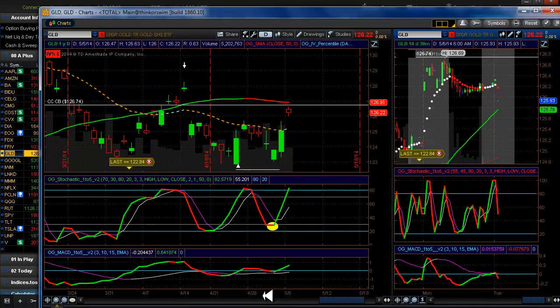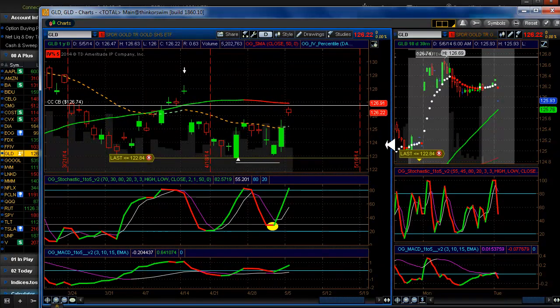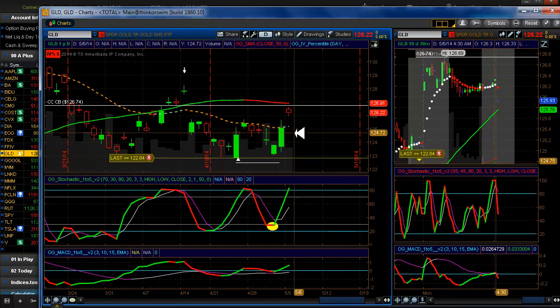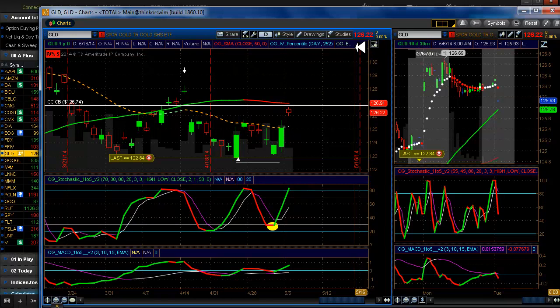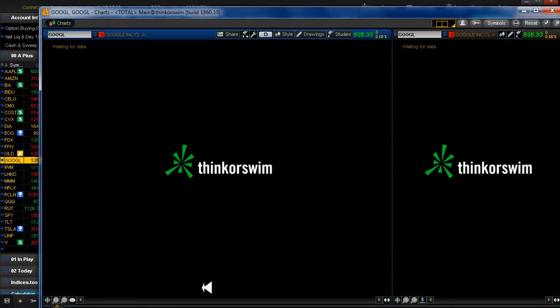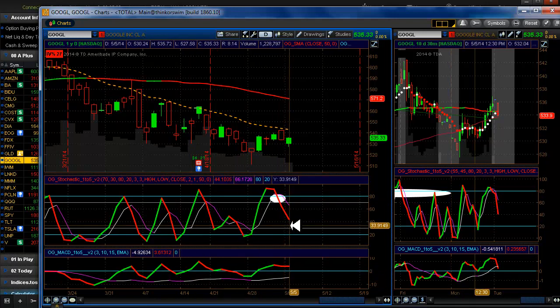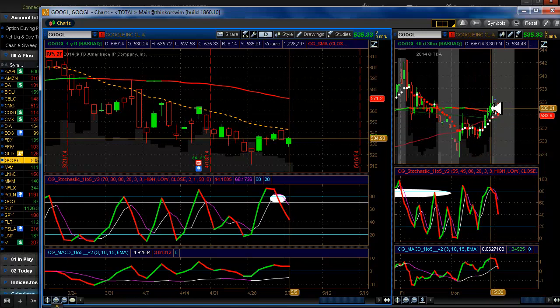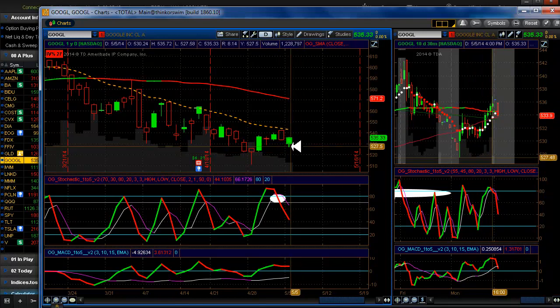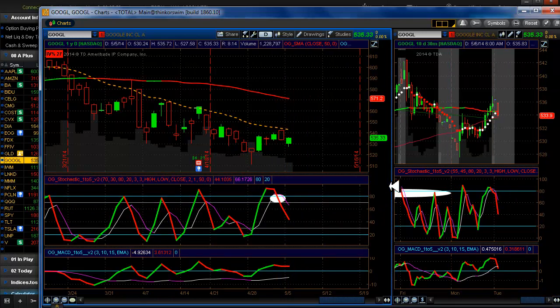Gold — we have a 20 delta down here. We had an alert set yesterday and gold did pretty good. I think we're okay with everything as far as gold is concerned. Google — they also were on our setup list yesterday. Didn't really feel very comfortable looking at what was happening later in the day, so I took a pass on it even though we got our confirmation. Not really trusting what's going on there right now.